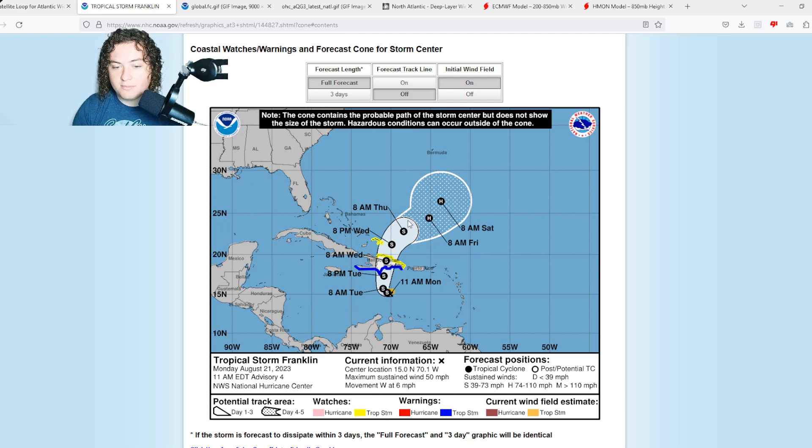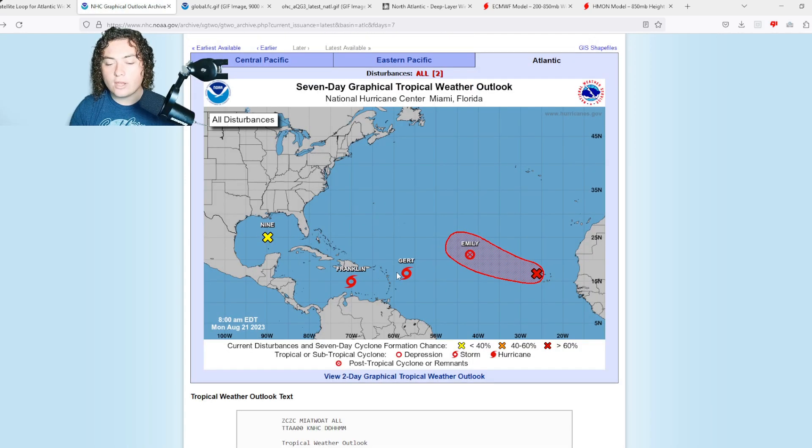Franklin is expected to make landfall in the Dominican Republic near the border with Haiti with winds of 65 miles per hour — though I've seen indications it may get stronger than that. The biggest threat is the flood threat, as this is expected to bring multiple inches of rain in very mountainous areas. Down the road it is expected to strengthen into a hurricane in the open Atlantic. Tropical storm watches are in effect for the Turks and Caicos and the northern half of the Dominican Republic.